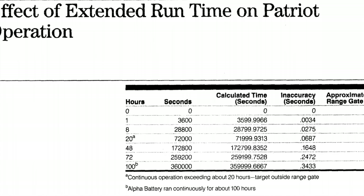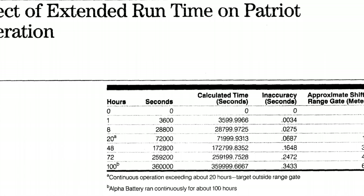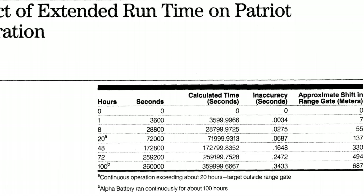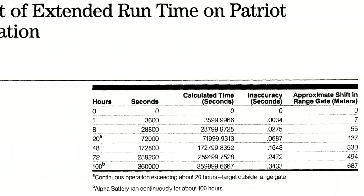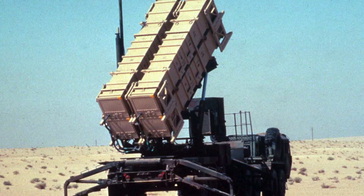After assessing the impact of the error over time, the Israelis informed the U.S. Patriot Project Office of the issue on February 11, 1991. Upon receiving this information, the programming team promptly began working on a solution, and within a few days the Patriot Project Office developed a software fix to correct the timing error, distributing it to the troops on February 16, 1991. Unfortunately, the software update did not arrive in Dhahran in time for the attack on the barracks. Had the update arrived earlier, it might have saved lives.